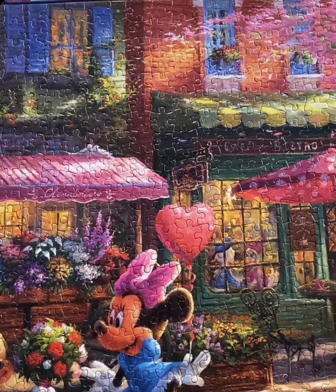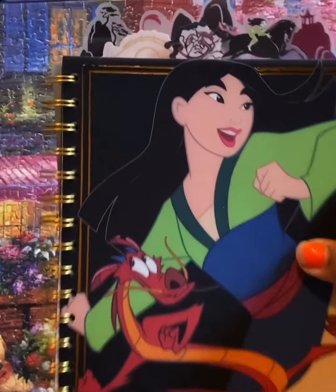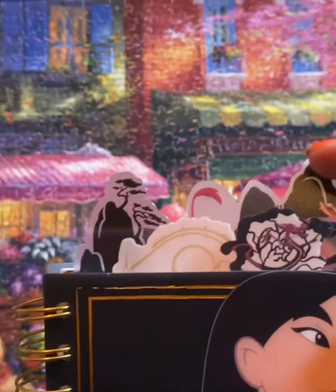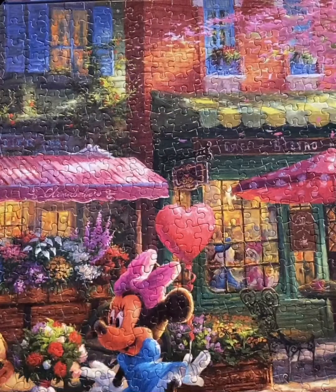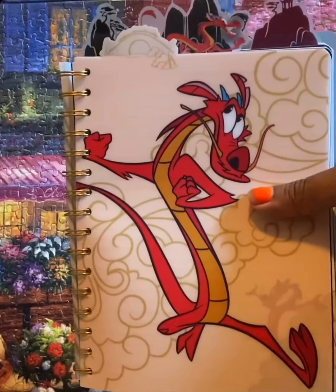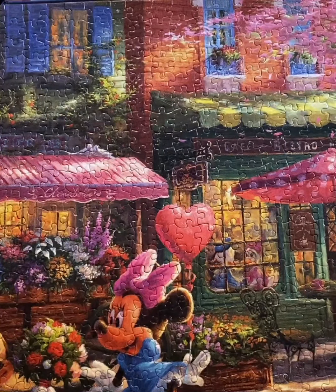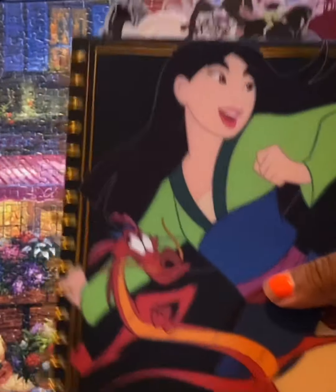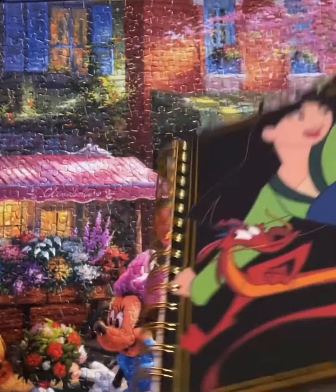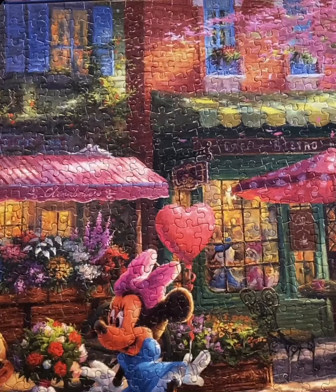My next thing is from Hot Topic. I absolutely adore this journal — it's a Mulan Mushu journal. It's really cute; it has these little tabs at the top, different tabs, so let me open it up for you. Look how cute and adorable this is! I just had to get it. It was on sale — Hot Topic had 40% off their Mulan stuff. It was $15 originally and I ended up paying like eight dollars and change. It's about 144 pages long.